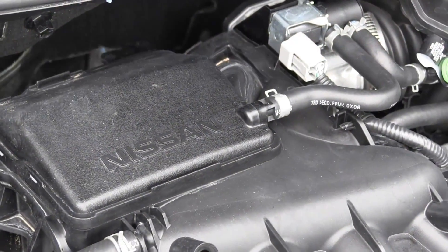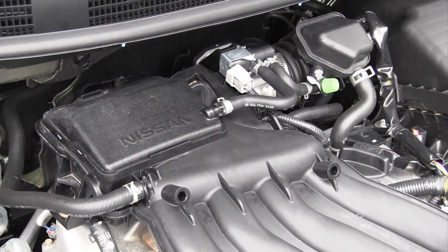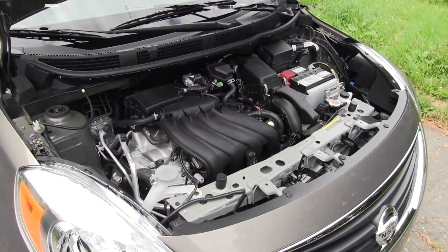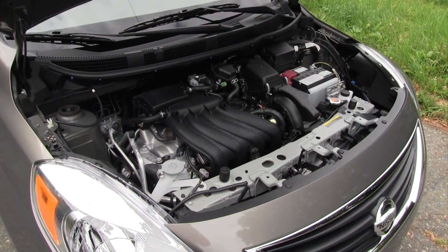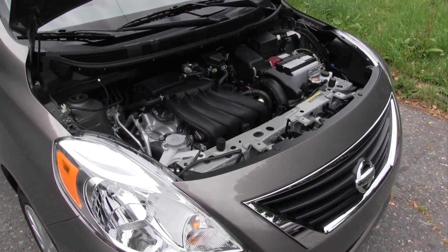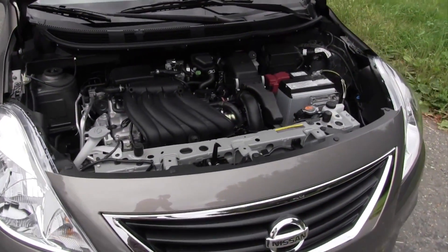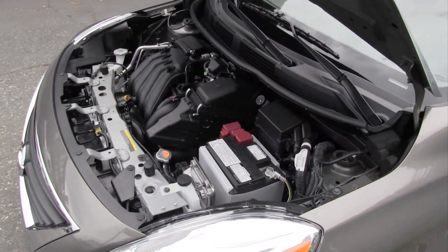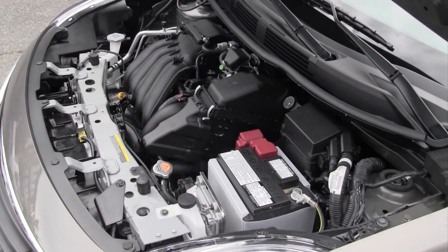Beating under the hood, all Versa models are now motivated by an all-new 1.6L 4-cylinder engine with dual variable valve timing and twin injectors in each cylinder. It is down 13 horsepower from the old 1.8L engine, however curb weight is also down on this model, and the new engine is mated to a new CVT that uses a two-range gear set to broaden the range and improve fuel economy as well as acceleration.